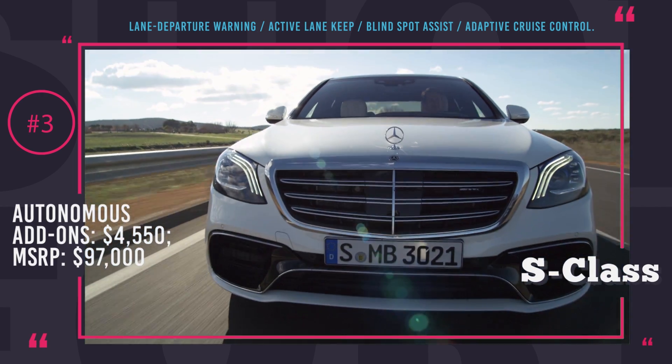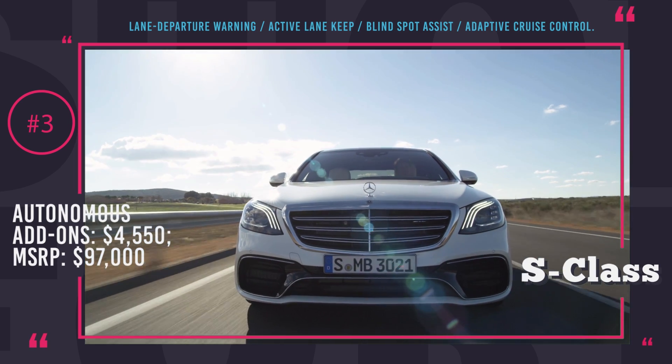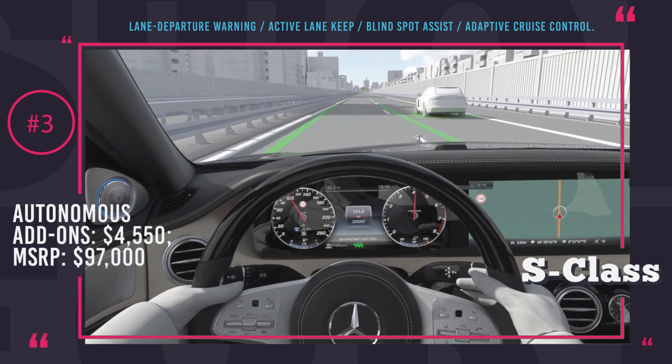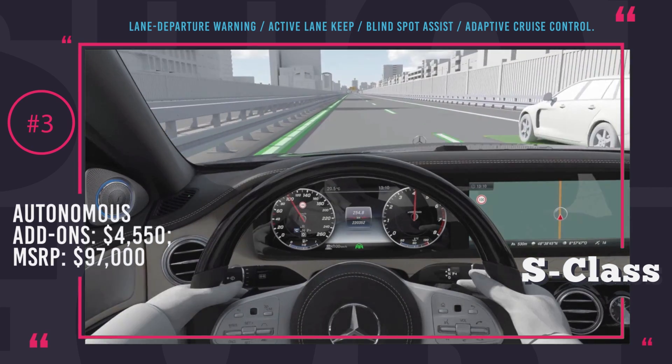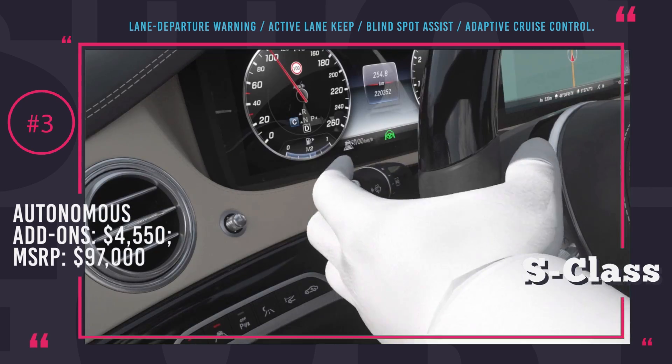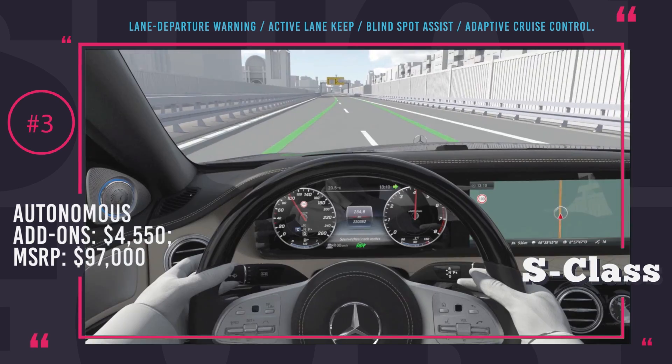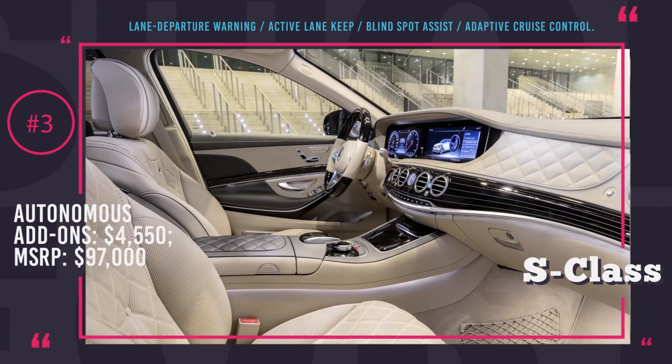Among the other options is the Night View Assist that comes as a $2,300 add-on and uses thermal and infrared cameras to detect pedestrians and animals during dark hours. You will be able to see all of the hazards on the display and pedestrians will be alerted by the headlamps flashing.